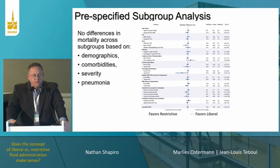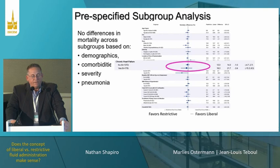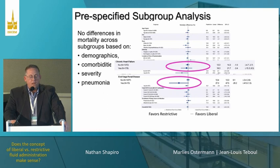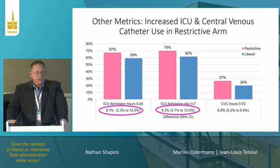A couple of other interesting aspects: pre-specified subgroup analysis was similar across the board — no group was different. CHF, where one might hypothesize restrictive would be better, showed no difference. Interestingly, end-stage renal disease does appear to favor restrictive, though I'm not going to cross the line to talk about trends.